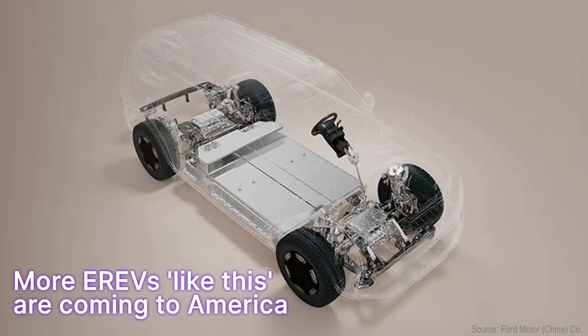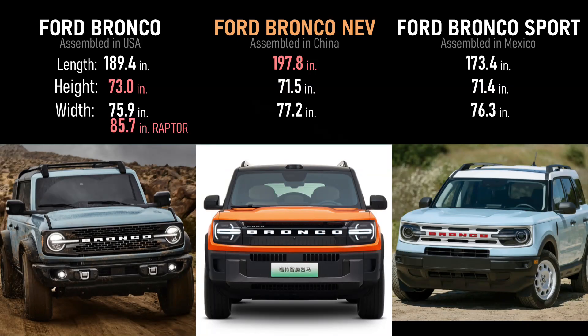Now that I've told you not to expect this exact powertrain in an American Ford, let's get our hopes up for potentially more EREVs coming to larger SUVs and pickups like this in America. I'm going to compare it to the gas Bronco and Bronco Sport for size, and end with a comparison of how fuel efficient an EREV might be in a vehicle like this.